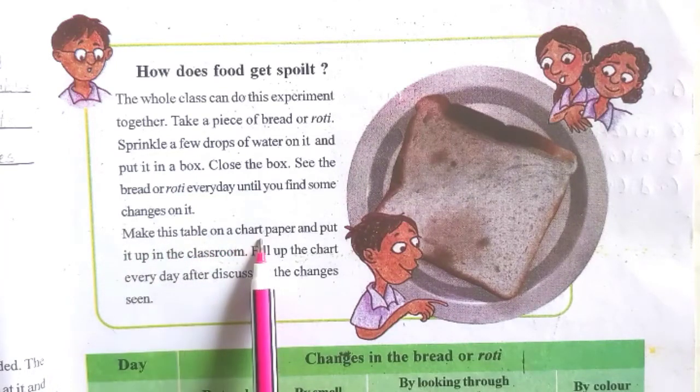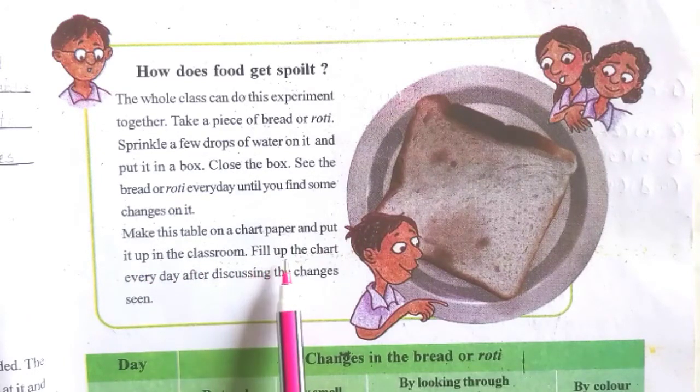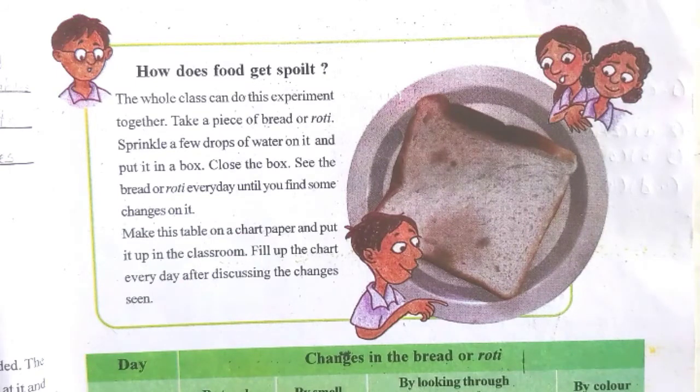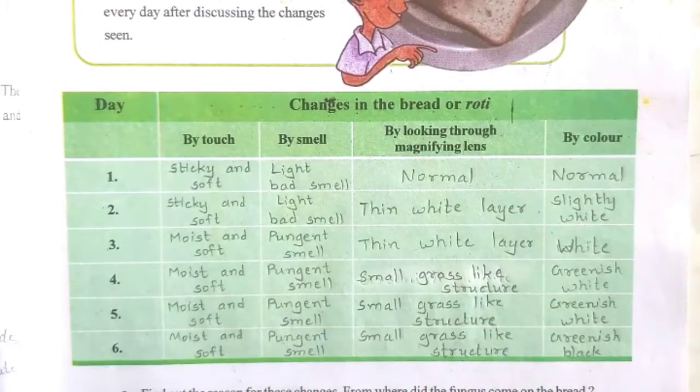Make this table on a chart paper and put it up in the classroom. Fill up the chart every day after discussing the changes seen. I have written some answers for you, but you have to surely do this experiment. Then only you will come to know about the changes that happen in the roti or bread.